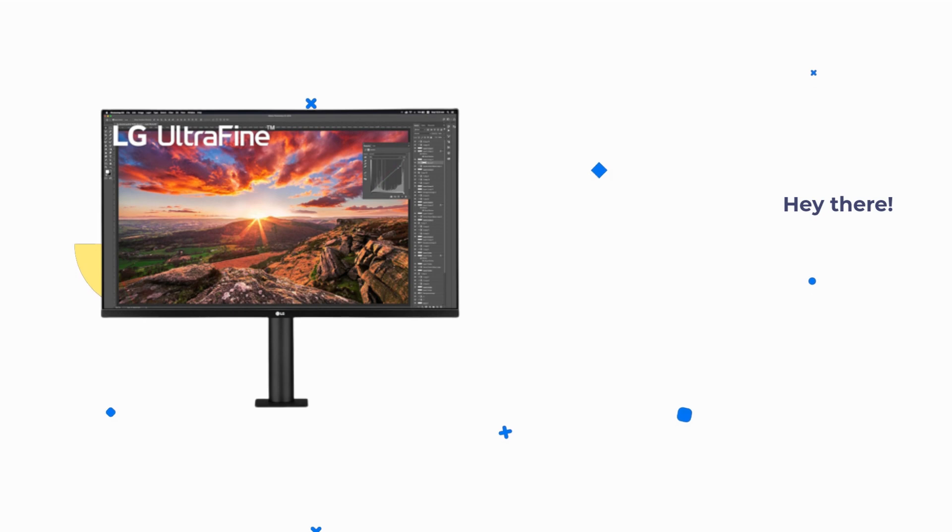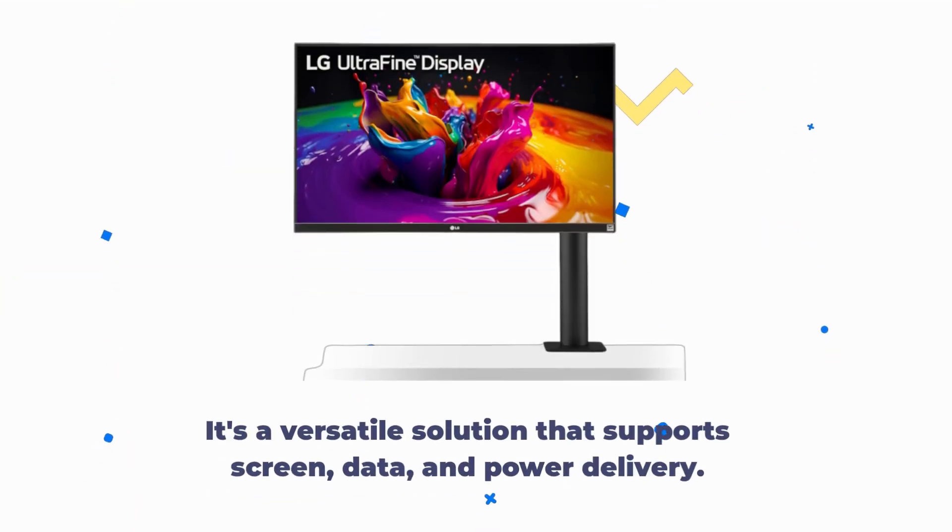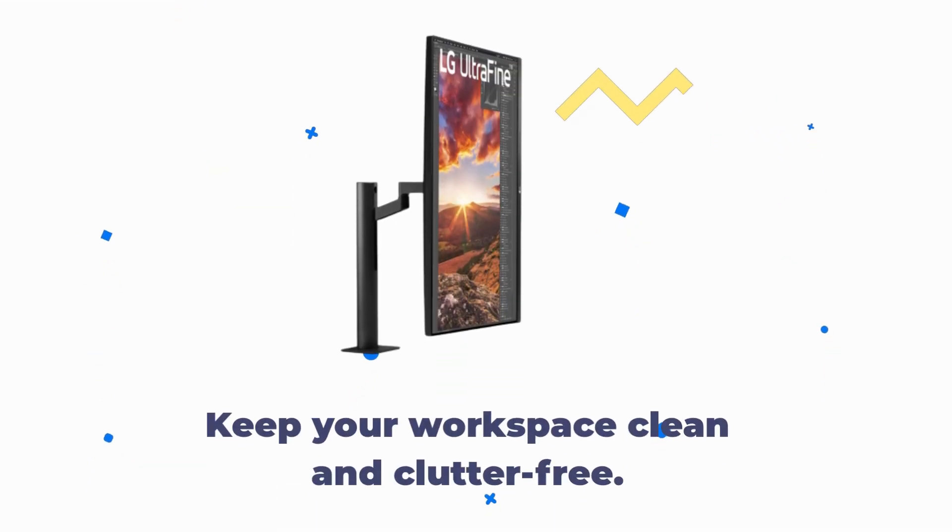Now, connectivity matters. The LG Ultra Fine comes equipped with USB Type-C with 60W power delivery. It's a versatile solution that supports screen, data, and power delivery — keeping your workspace clean and clutter-free.